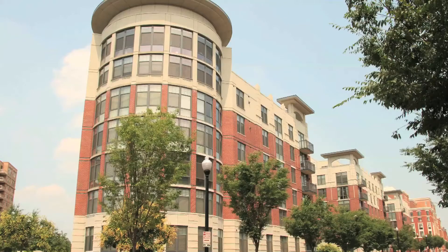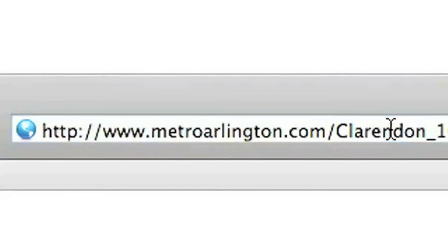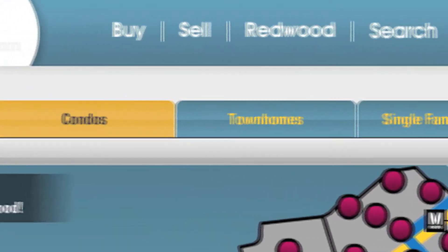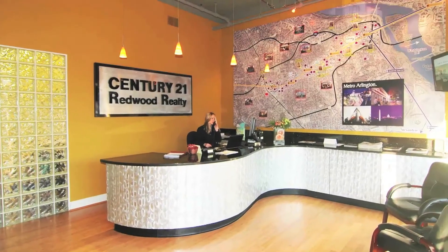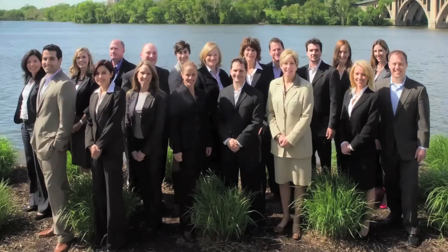Clarendon 1021 offers beautiful homes in the heart of the action, and MetroArlington.com/Clarendon_1021 is the place to find real-time pricing information for actively listed homes at Clarendon 1021. Specializing in Metro Accessible Real Estate in Arlington, Virginia, our storefront sales center at 1711 Wilson Boulevard is just down the street from Clarendon 1021.